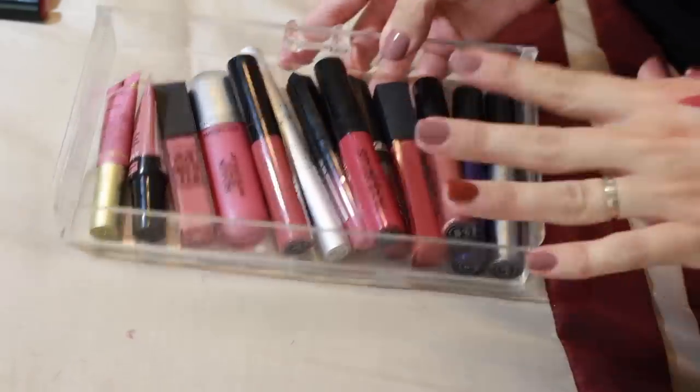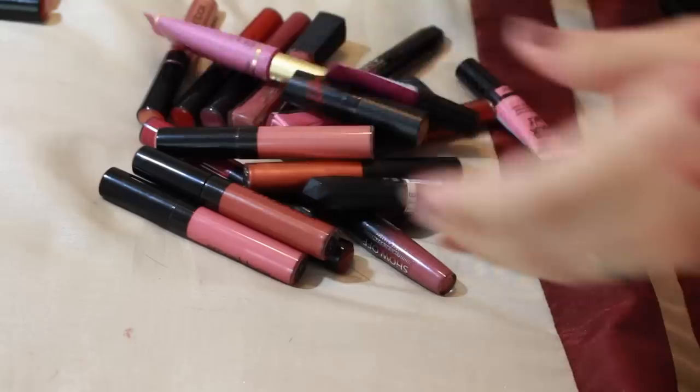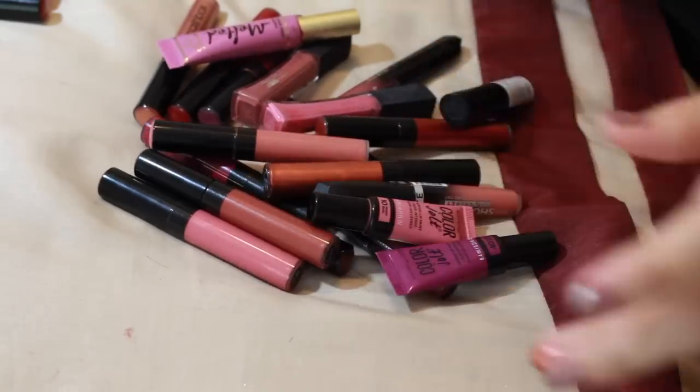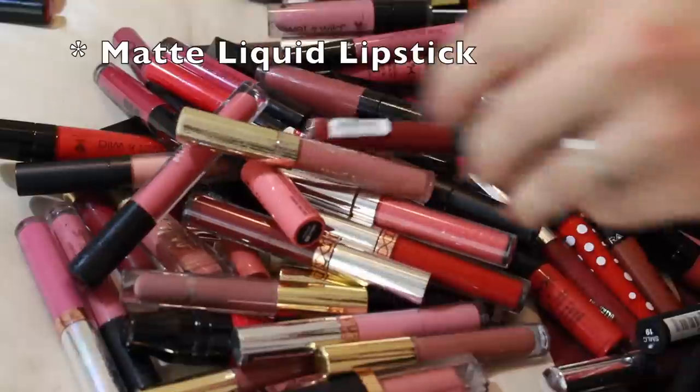So that was pretty quick and painless — these are all the liquid lipstick formulas I'm keeping, and I'm getting rid of all these. That feels good.